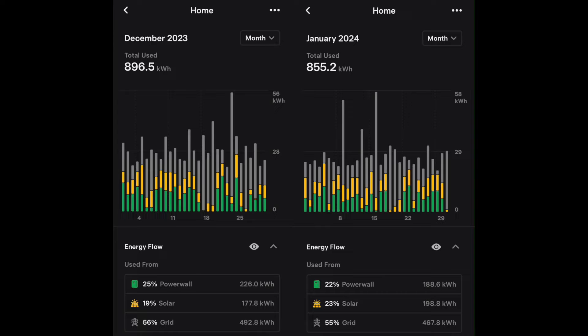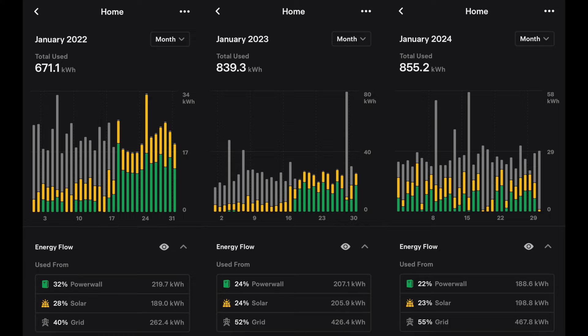Unfortunately, we're still on the grid quite a bit. January was a slow month for production this year — kind of to be expected. We are increasing our production now that the winter solstice has passed. Historically over the past three years, house usage was down to 671.1 kilowatt hours in January 2022, 839.3 in 2023, and 855.2 in 2024. We're pretty much right in line with last year, with 2022 being the outlier where I just don't think we were charging as much.